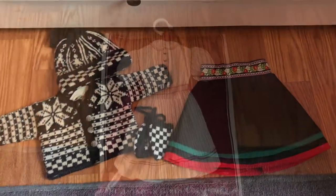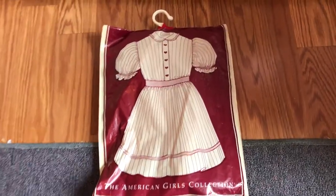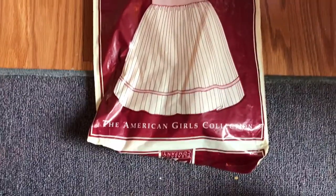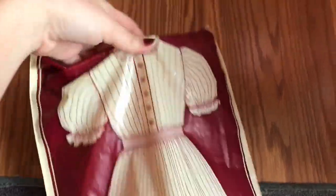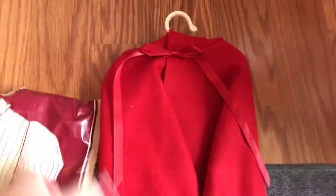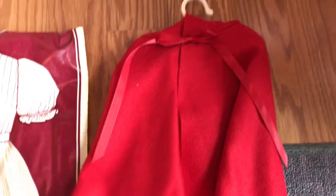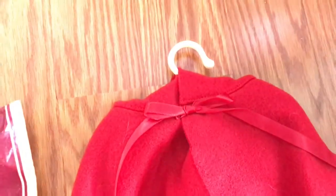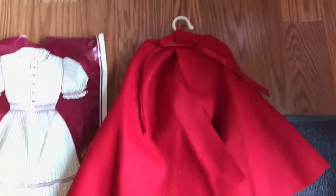Now I'm going to move on to Felicity. Felicity's collection is where it gets even cooler because they have the boxes for some of the things. I have the red cape and it's in the original bag. I'm going to try to slide that out. I'm pretty sure it's Felicity's red riding cape or something. Such good quality — it's so beautiful. It's really bright and light but it's actually a really dark rich red. It's really gorgeous.